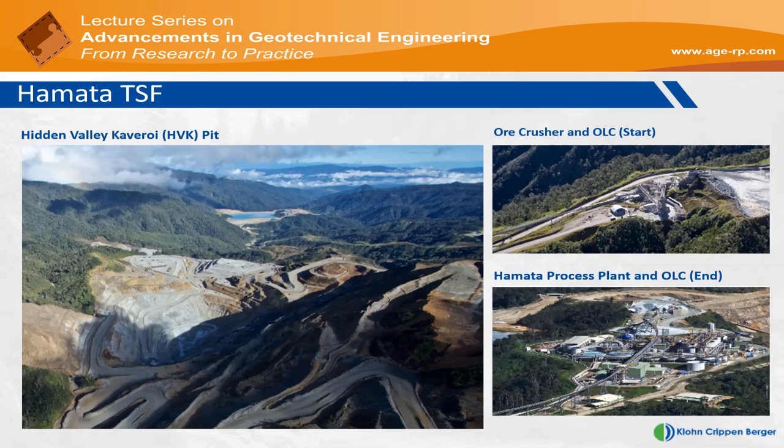The previous map was a schematic — these are drone photographs of the site. In the photograph on the left, the foreground shows the open pit where the ore body occurs, Hidden Valley Cavarroy, with the Hamata tailings dam in the distant background. Interestingly, the process plant is not up at the ore body but right down at the tailings dam. The ore is mined from the open pit, crushed on top of the hill, then put into a pipe conveyor belt that winds six kilometers down the hill and discharges at the process plant. The ore is then transported hydraulically into the impoundment.